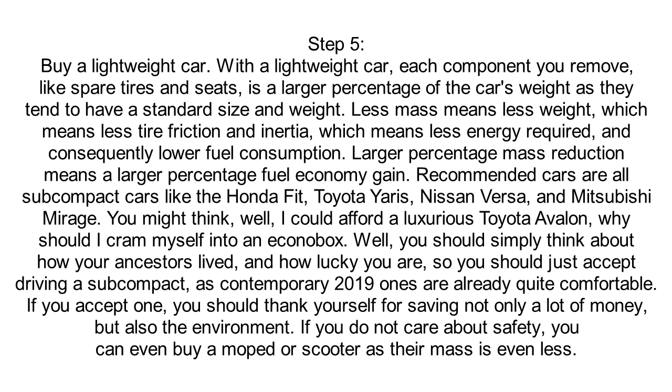You should simply think about how your ancestors lived and how lucky you are, so you should just accept driving a subcompact, as contemporary 2019 ones are already quite comfortable. If you accept one, you should thank yourself for saving not only a lot of money,